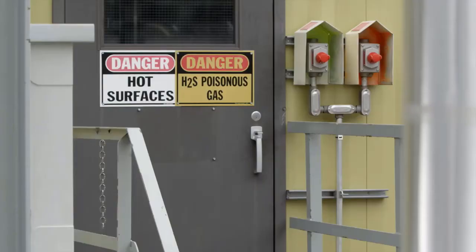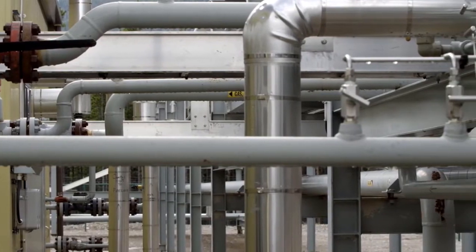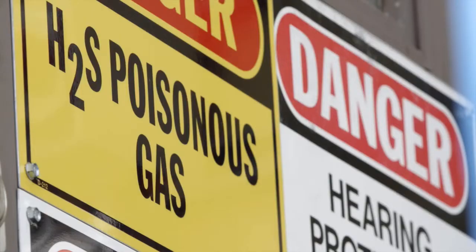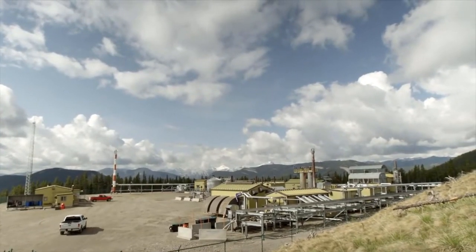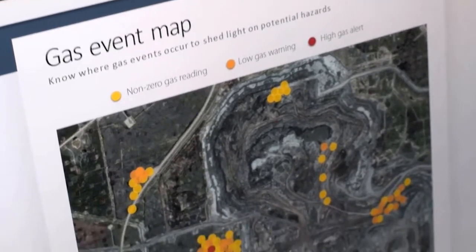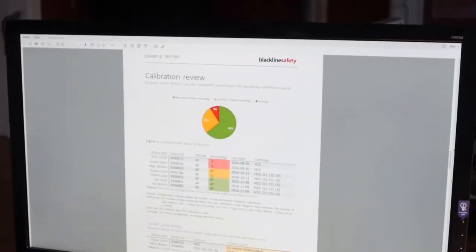People can actually see in real time where incidents are happening, but then they can also retroactively look back and say, I've had a number of gas exposures. Those exposures may not have been dangerous at the time, but those are leading indicators to understand what's happening on your facility. If you can see on a heat map that you've had a number of near misses or low gas detection incidents, that's an indicator that you have a problem in that area you may not be aware of.